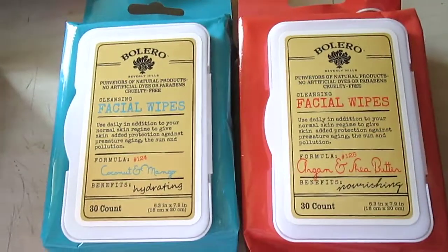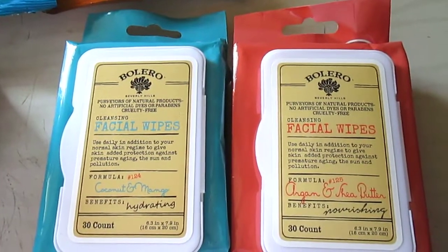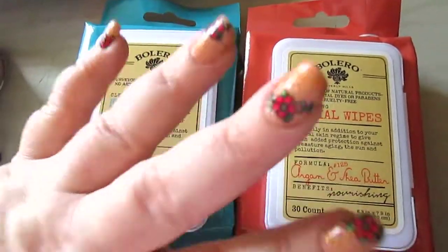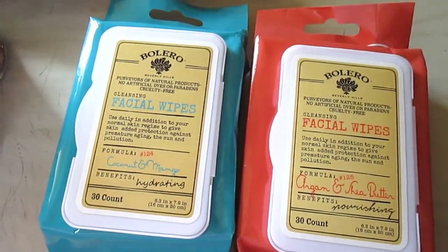They had like sponges, face masks, bath fizzers, and I think they had lotions there, but mainly I was just interested in the wipes. Now if they'd had the hand soaps there I probably would have grabbed one of those as well, but they didn't.